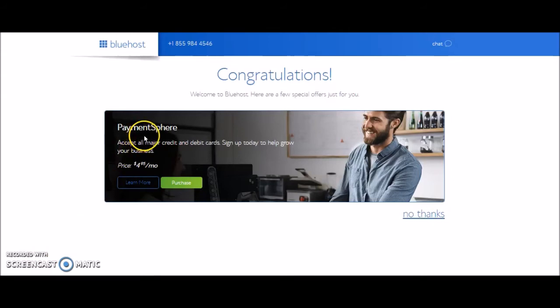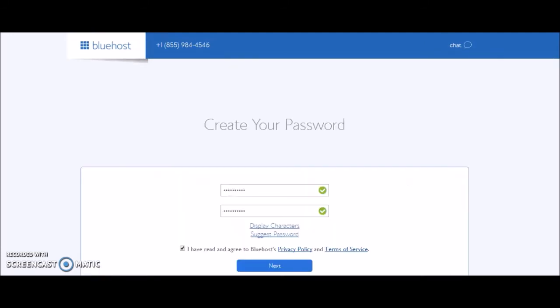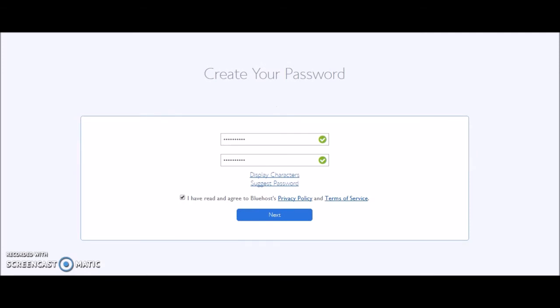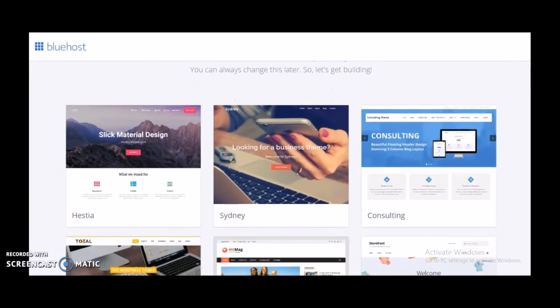Once you've successfully signed up, you'll get a page that says 'Congratulations' and it will give you the option to do an additional add-on. I just went ahead and clicked 'No thanks,' and then it will give you the option to create your password. You should get a confirmation email to the email address you used, and you just go ahead and create the password of your choice. Ensure it's one you'll remember because you need it to access your account. Once you've successfully created your password, you get the option to log in and choose the WordPress.org theme you want to use.